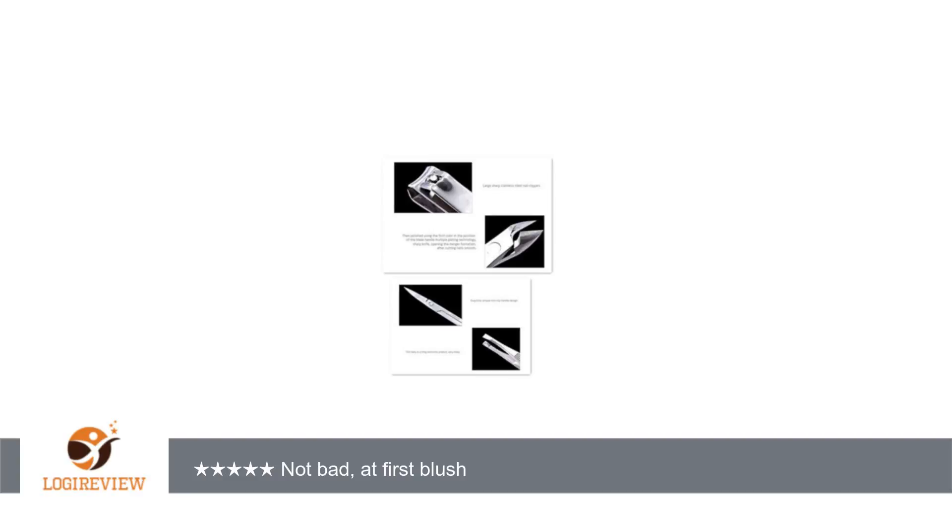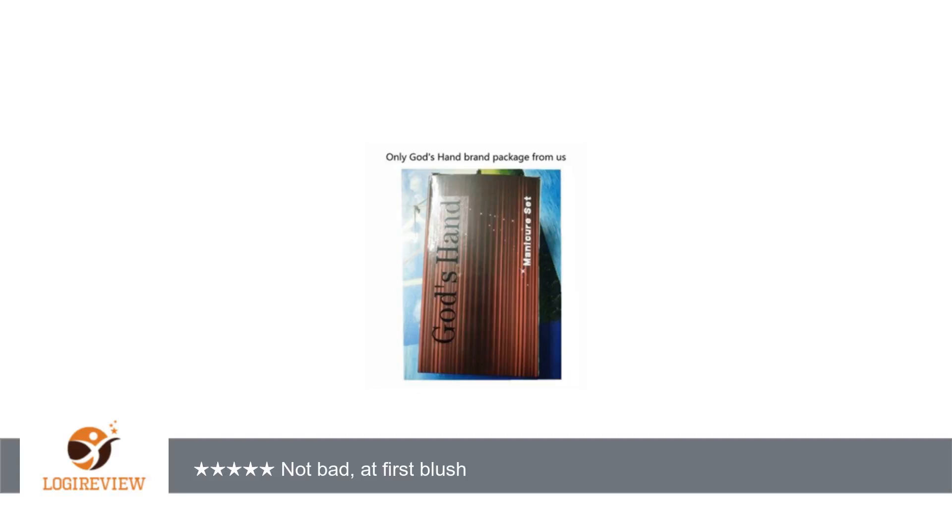These are made of stainless steel and should not break as they are durable. The case they come in is small enough to just toss in your purse or pack in your luggage when you are going out of town.